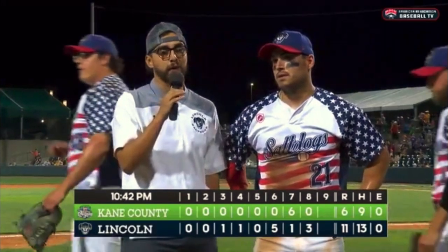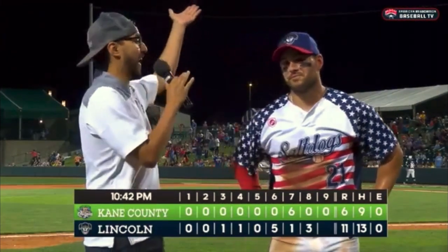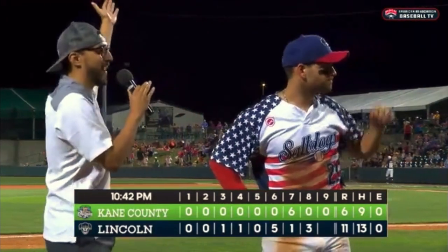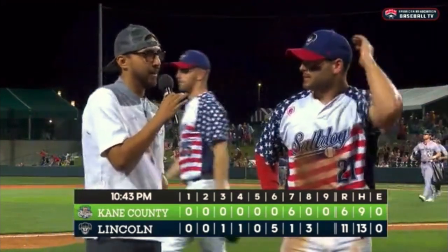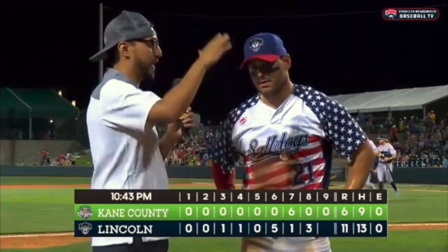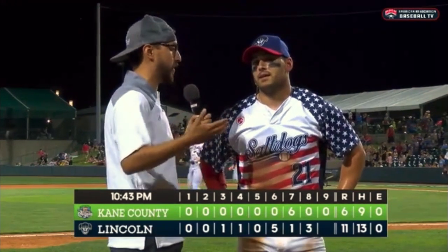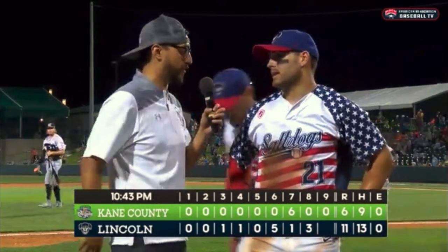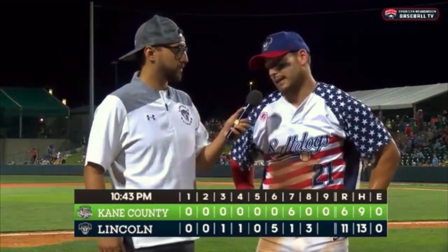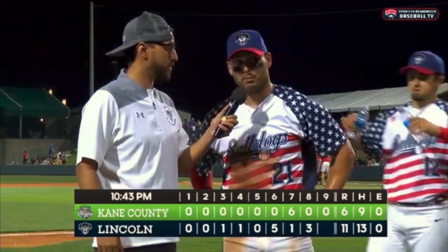All right everyone, I'm here with Justin Bird. Justin, how about that game? First huge crowd of the season — how was it to get 13 hits, 11 runs? How did that feel in front of a big crowd, did it drive you guys? Oh, no doubt. It's the best crowd we've had all year, and the energy is unmatched. We can do this every night, we'll win a lot of ball games.